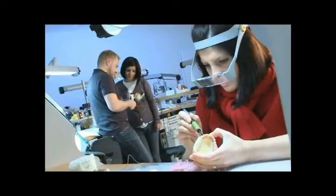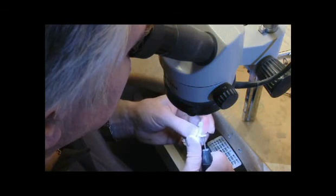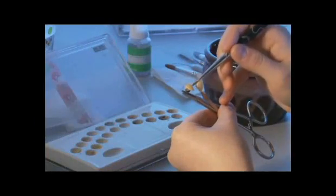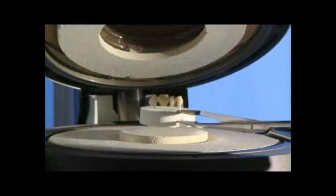Biodenta brings together advanced equipment of CAD-CAM all ceramic teeth system and highly experienced dental technicians in Switzerland, Germany, Japan, and Taiwan to meet any demand of complex and high precision dental prosthesis, demonstrating the perfect joining of high technologies and refined workmanship.